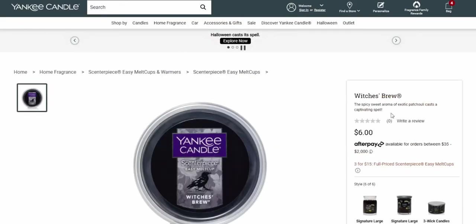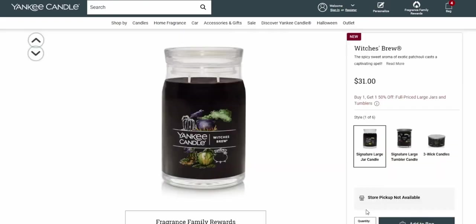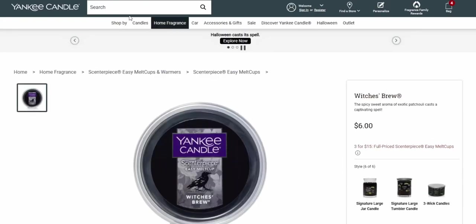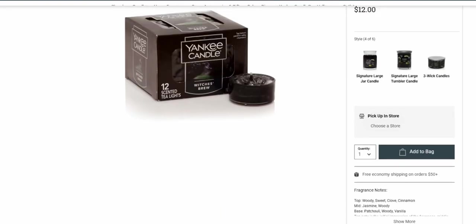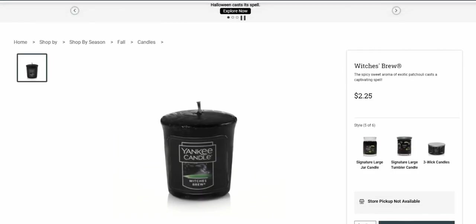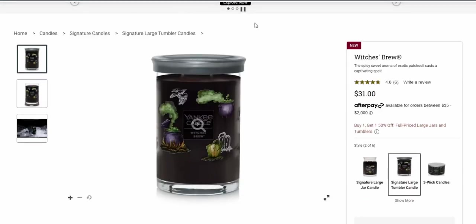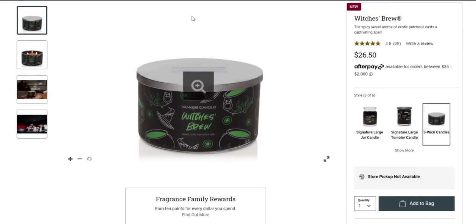By the way, let's talk about the scent. 'The spicy sweet aroma of exotic patchouli casts a captivating spell' — oh my goodness, this is so exciting! There are just so many options on this website. Everywhere I turn there's something really exciting — I have been sleeping on this website, like where have I been?